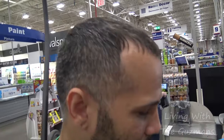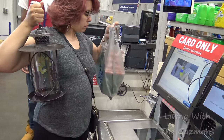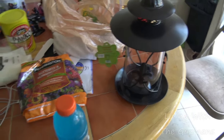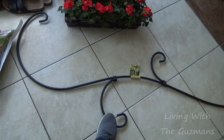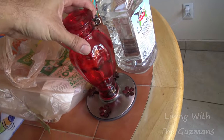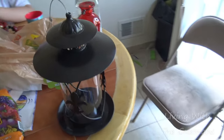We made a quick stop at Lowe's and grabbed a few more things because Home Depot didn't have what we were looking for. Here's what we picked up: a bird feeder, a little birdhouse, some bird food, and a rack that's going to hold the birdhouse, the bird feeder, and the hummingbird feeder. We're gonna set that up right now.